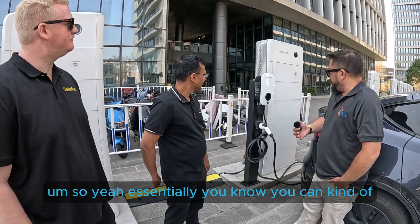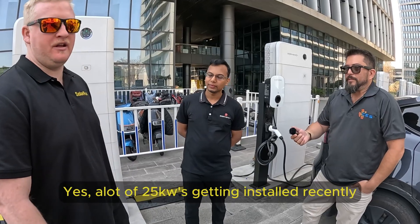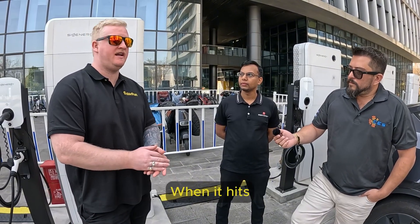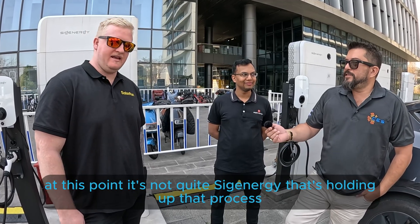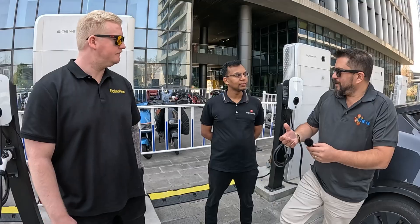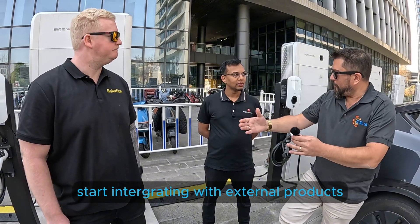You can add these modules to your system down the line. A lot of 25 kilowatt units are getting installed recently, especially with the bi-directional charging and discharging capability. Everyone's getting ready for it. At this point it's not quite Zig Energy that's holding up that process in Australia — they've developed the technology integration. It's essentially waiting for car manufacturers to go through all their testing and start implementing and integrating with external products.